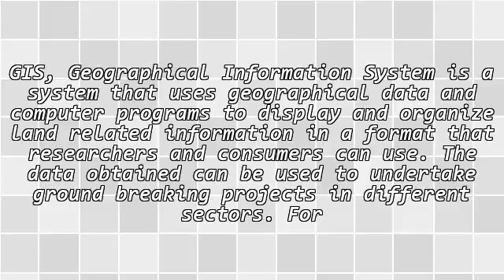GIS, or Geographical Information System, is a system that uses geographical data and computer programs to display and organize land-related information in a format that researchers and consumers can use.